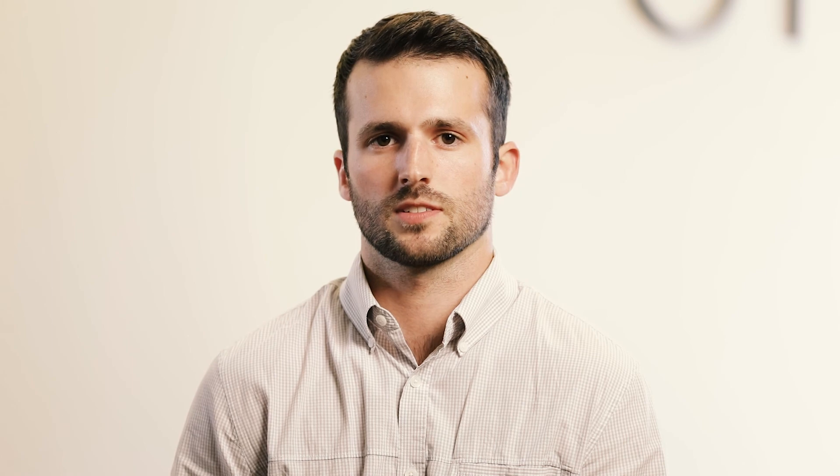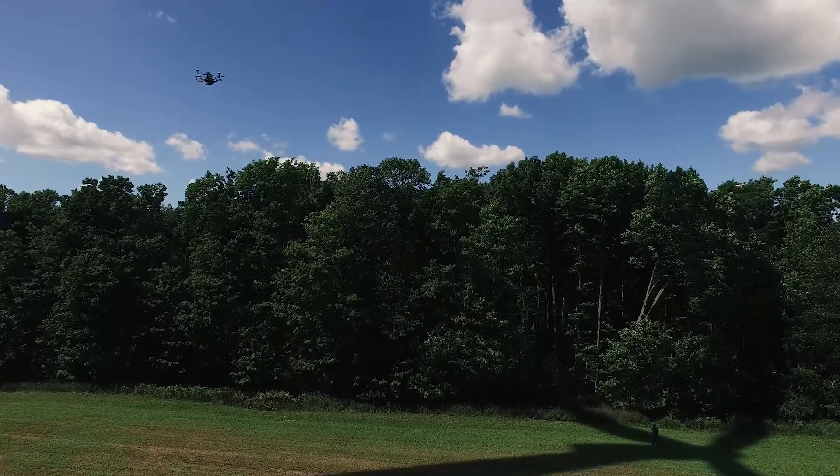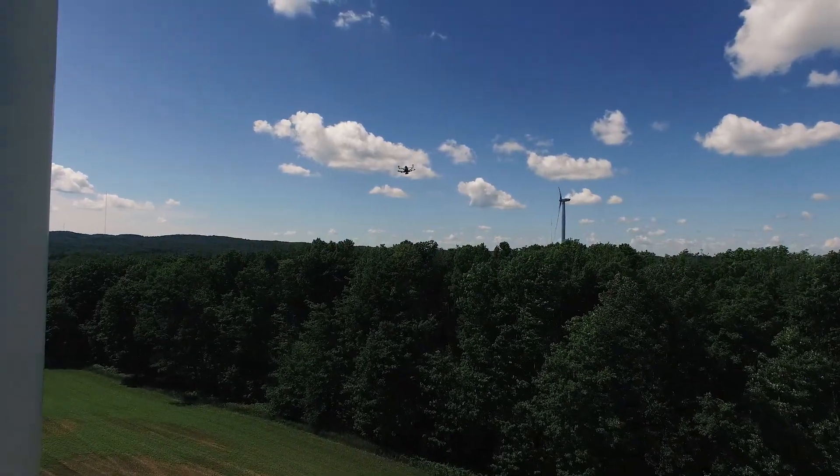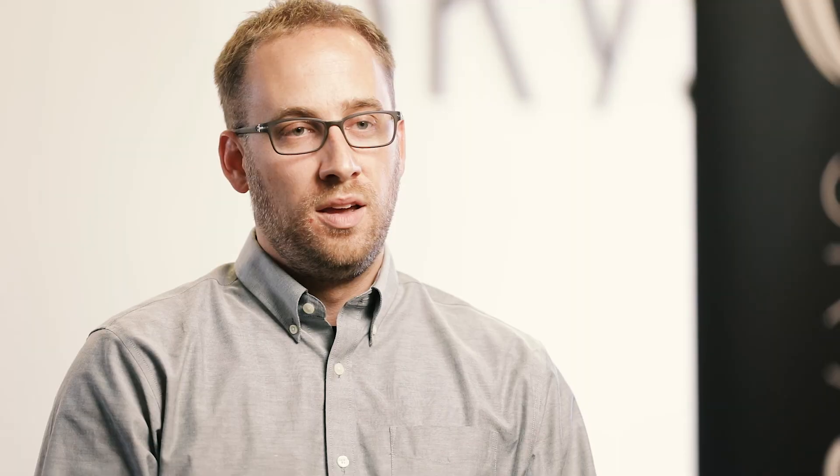My name is Danny Ellis, I'm the CEO and co-founder of SkySpecs. My name is Josh Corl and I'm the director of business development here at SkySpecs. SkySpecs is an automated inspection company. We develop software to automate drones to inspect large structures like wind turbines, cell towers, or power transmission lines with a single push of a button.